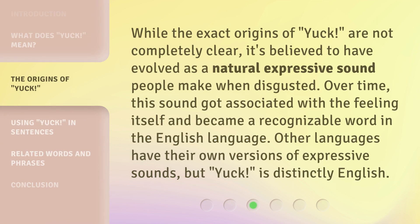While the exact origins of 'yuck' are not completely clear, it's believed to have evolved as a natural expressive sound people make when disgusted. Over time, this sound got associated with the feeling itself and became a recognizable word in the English language. Other languages have their own versions of expressive sounds, but 'yuck' is distinctly English.